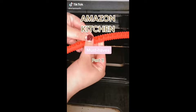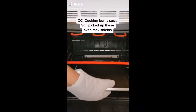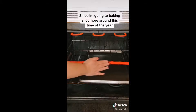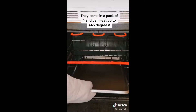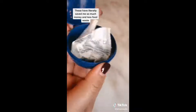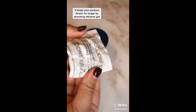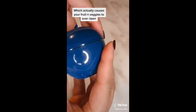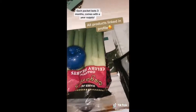Amazon kitchen must-haves part one. Cooking burns suck, so I picked up these oven rack shields since I'm going to be baking a lot more around this time of year. They come in a pack of four and can heat up to 445 degrees. These little blue apples have literally saved me so much money and reduced food waste — they keep your produce fresher longer by absorbing ethylene gas, which causes your veggies and fruits to overripen. Each packet lasts three months and it comes with a year supply.